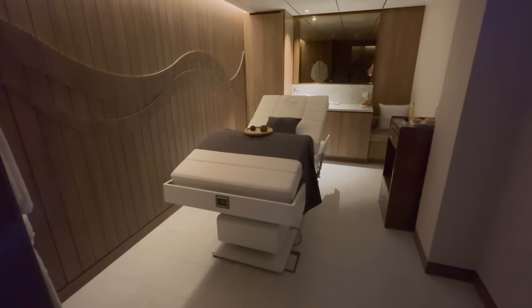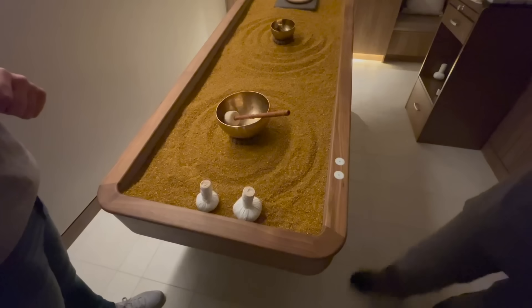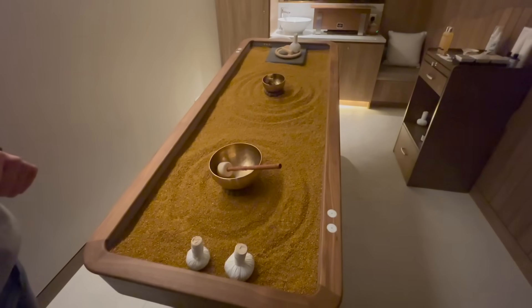During the course of our cruise we found that the Horizon Daily Planner had lots of deals and discounts for the spa.